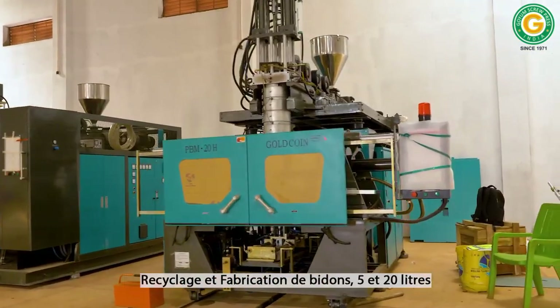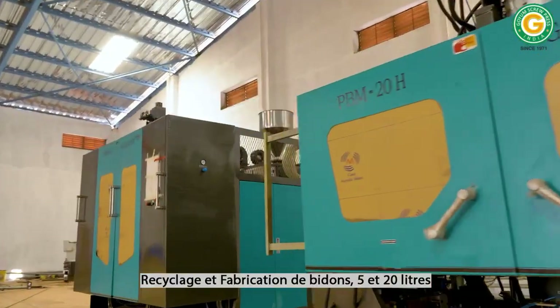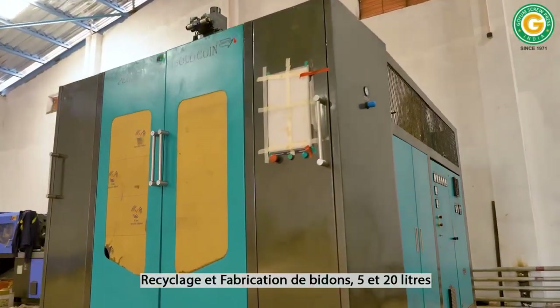In addition, we house a state-of-the-art jerry can blow molding unit, along with a packaging line dedicated to jerry cans and pet bottles.